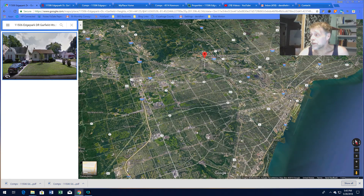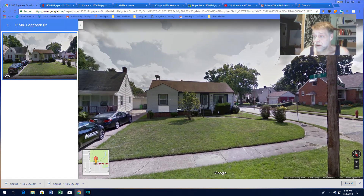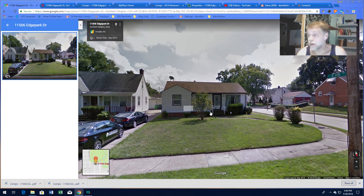Maple Heights is right here — you're not too far from downtown. The 480 is right there. You've got Cleveland, Garfield Heights, Valley View. This is a nice single-family home — move right in. That's a nice house, I mean, let's face it, that's a nice house.